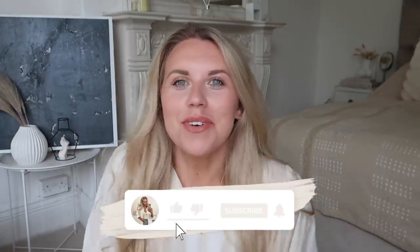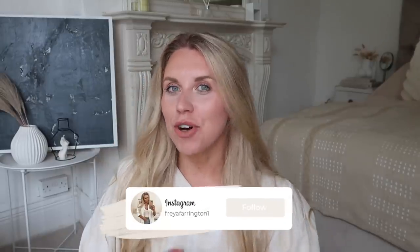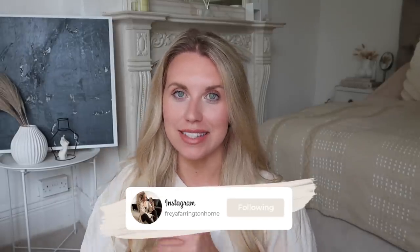Hi guys, welcome back to my channel and a brand new video. Today is a Primark haul, one of my favorite videos to film. They have quite a few new autumn/winter things in, so I headed into Manchester city centre Primark, which in my opinion is one of the best Primarks — it's got the Friends Café, the beauty salon, three floors of goodies. Plenty to choose from.